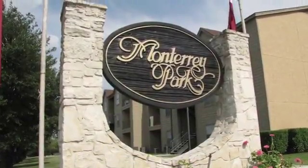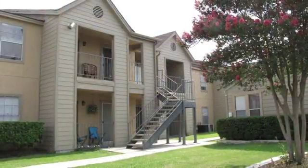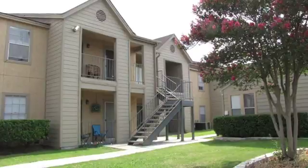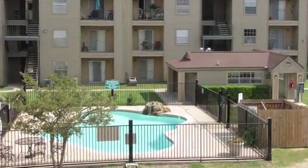Come home to affordable luxury at Monterey Park Rental Community. We're adjacent to a neighborhood park where there are trails for jogging, hiking and riding your bike. Then you can refresh yourself by taking a relaxing dip in our sparkling swimming pool.